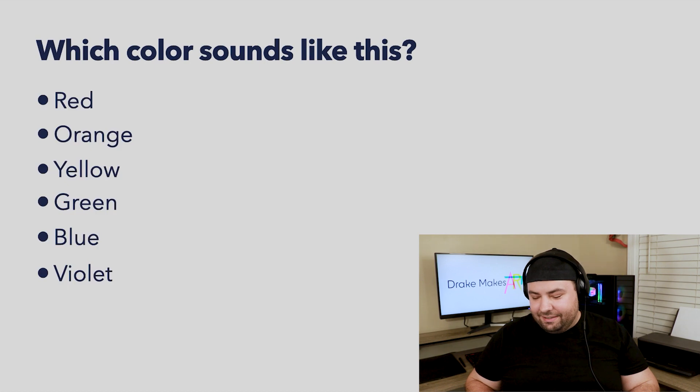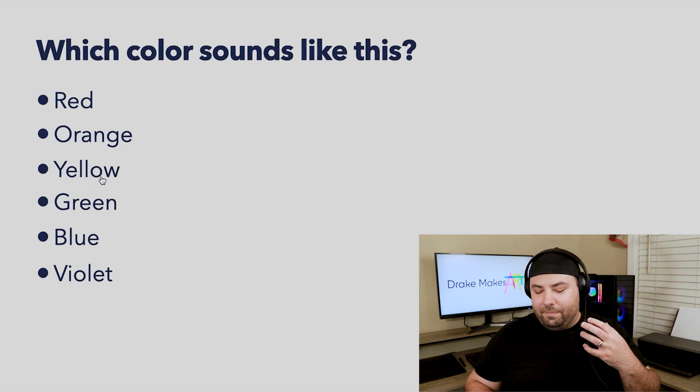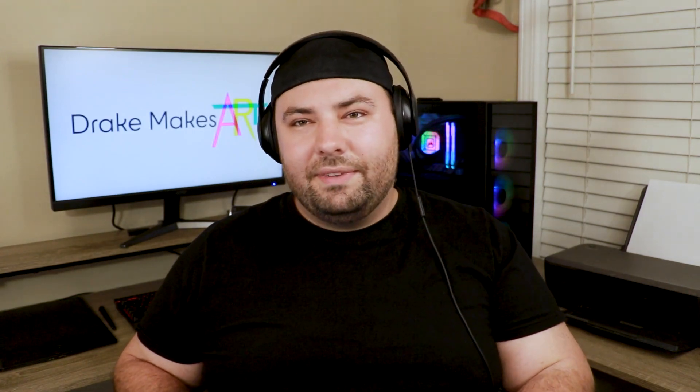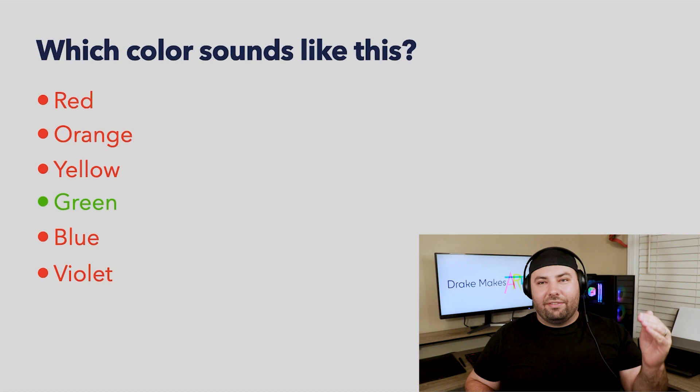Next question. That one was lower, so I definitely don't think it's violet. I think it might be yellow — I kind of got some yellow vibes. But it also could be green. Does that sound like yellow? Is that what yellow sounds like? Or is it orange? No, it was green. Green is one of my favorite colors — well, my favorite color is the color of the ocean. That was such a big gap from blue to green. I was not expecting the jump to be that big — those felt like totally different areas of the spectrum.